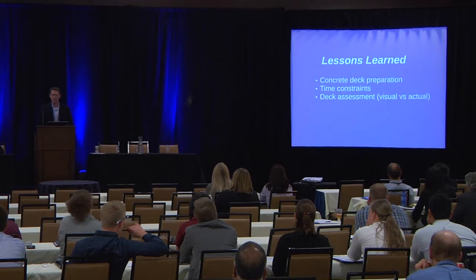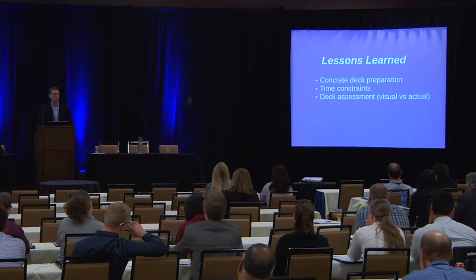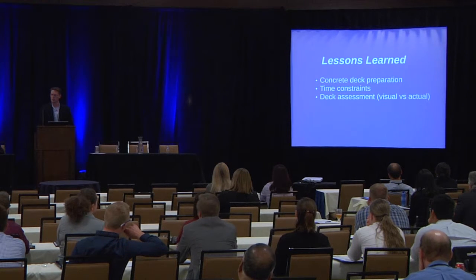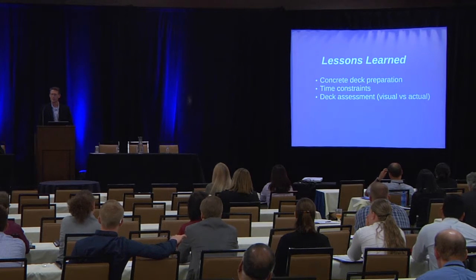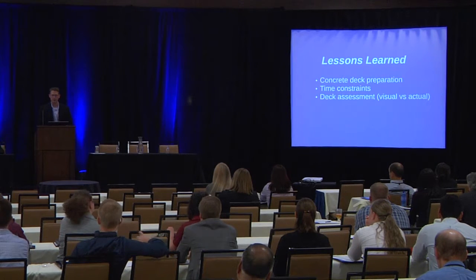We've also learned some lessons. Time constraints are critical — we may have a really good treatment, but if you don't have enough time to apply it, it's not a good treatment. A lot of the work we're looking at doing has to be compatible with the time constraints on the facility. We're also looking at better deck assessment, because often the element we're looking at can't be visually inspected very well, so we're trying to supplement that with NDT and NDE.